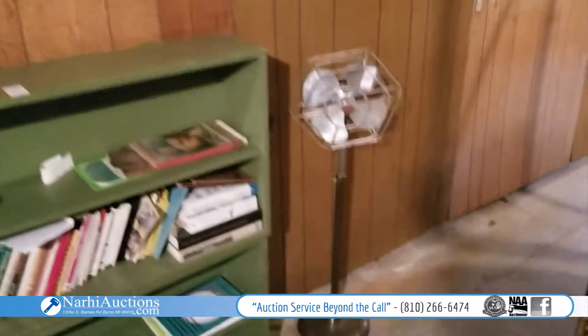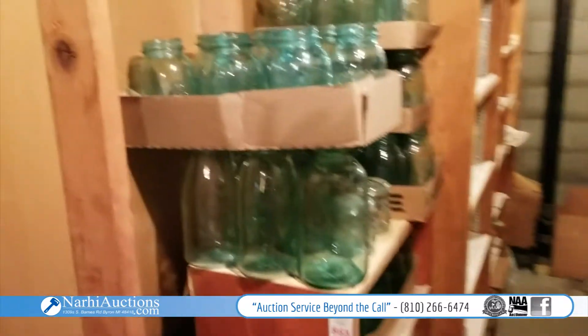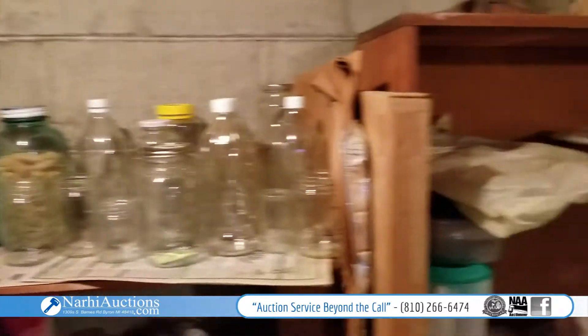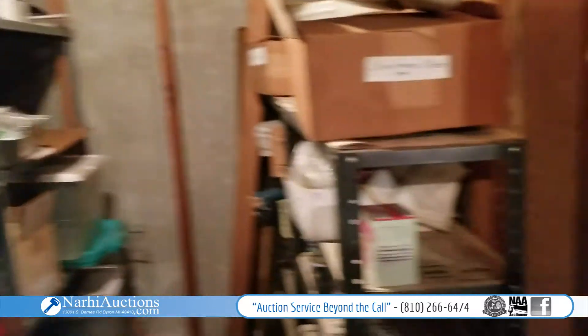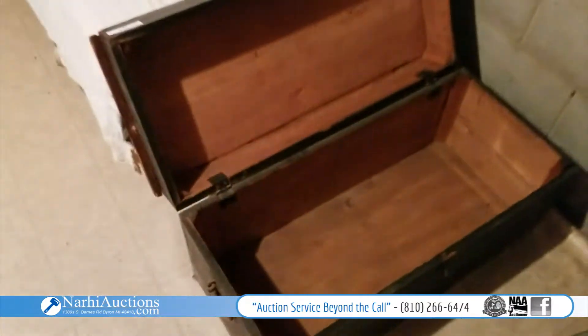Nice bookshelf, got a fan, a pantry lot in here, some of these blue jars, and the rest of the pantry contents — a lot of goodies in there, a lot of cleaners.